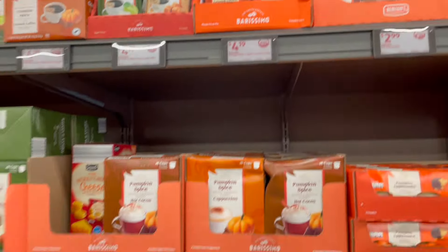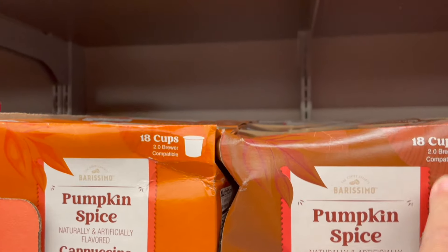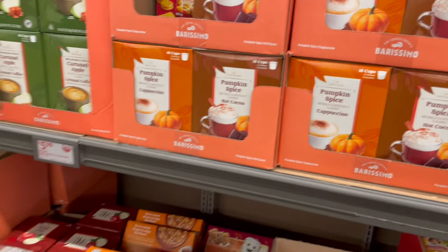I love the flavors of this season! We've got pumpkin spice cappuccino and pumpkin spice hot cocoa — these are in like the k-cups. Whoops, just smacked the camera!